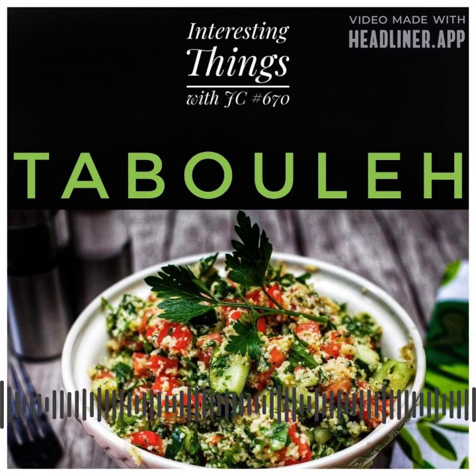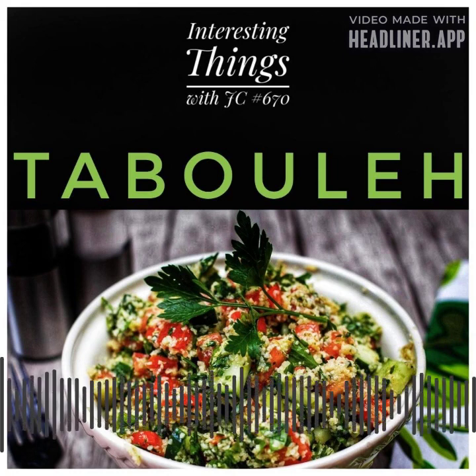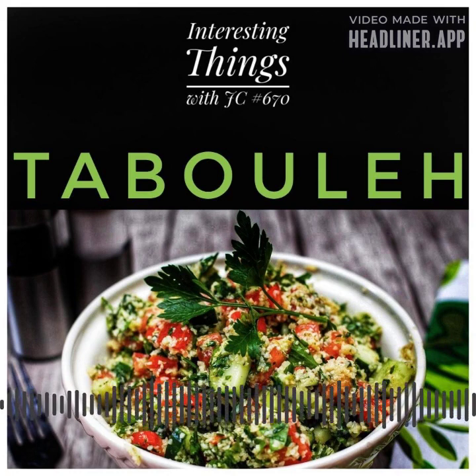Tabbouleh is a salad that's particularly popular in the Middle East, especially Lebanon and Syria. It's believed to have originated in the mountains of these regions, where the ingredients used in the dish were readily available.